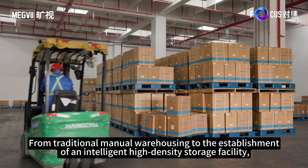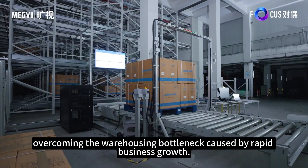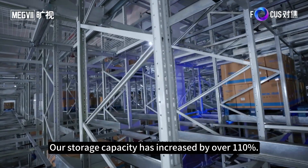From traditional manual warehousing to the establishment of an intelligent high-density storage facility, we have increased storage density, overcoming the warehousing bottleneck caused by rapid business growth. Our storage capacity has increased by over 110%.